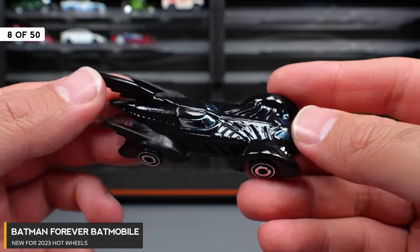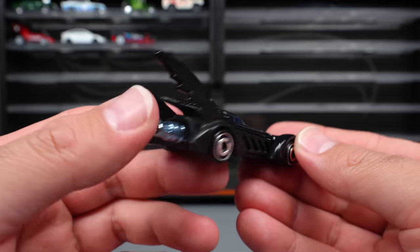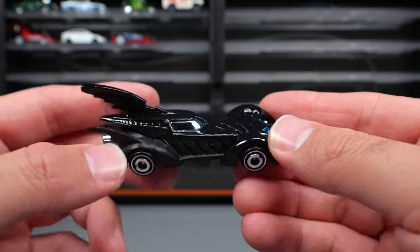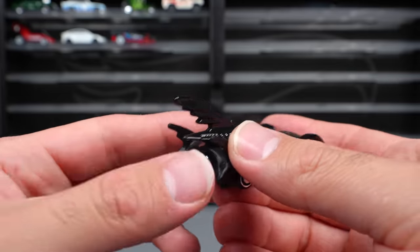Batman Forever Batmobile — this one is actually pretty cool looking. I really like the style, the way they've got these fins on it. You can see this one in gloss black on top and then kind of a matte finish for the sides. It's a very, very cool design. I'd like to see more recolors of this.